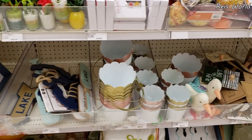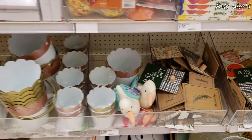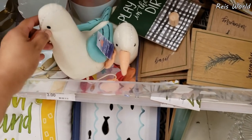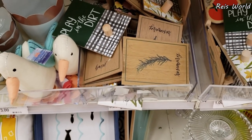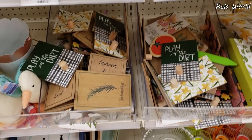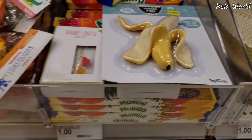I am in my Target Dollar Spot right now and I see a little bit of new items. Look at that right here — a seagull plate in the dirt. We've seen those before. They have plenty of the April Fools stuff, but look.